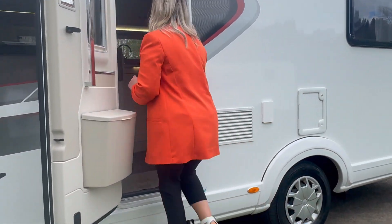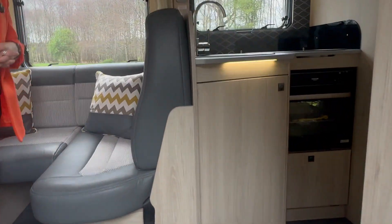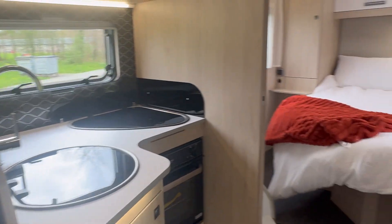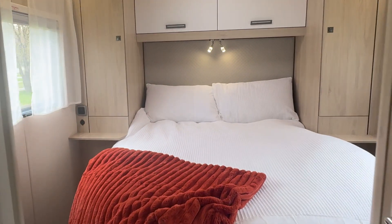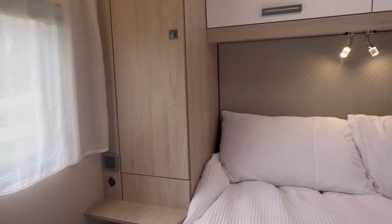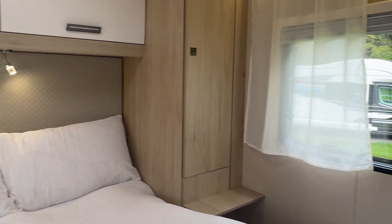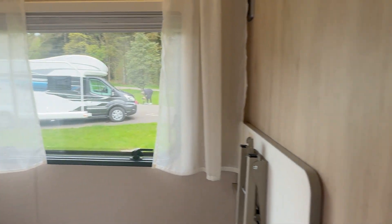I'm going to take a wee step up and on into the motorhome. First of all, we're going to take a look at the rear. To the back of your motorhome, you have a fixed double bed, loads of storage space above and around with a window to either side and the skylight above. This allows loads of natural light to flood through, and above your head you have two reading lamps as well.